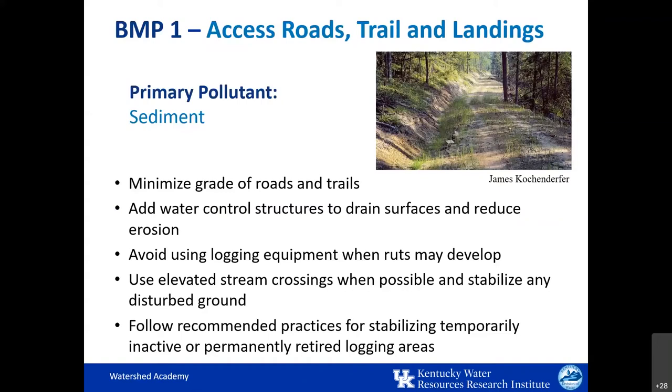Here are some of the most important principles of BMP1 for roads, trails, and landings. They should be built with minimal steepness or grade — the idea is to move small amounts of water over small distances to prevent greater erosion. Water control structures should be installed at appropriate intervals to prevent runoff from entering streams or channels. Skidders or other logging equipment should not be used when conditions are favorable for rut development, such as when it's really wet and muddy. Stream crossings should be used when possible to prevent direct impacts to streams. Recommended practices should also be followed for stabilizing temporarily inactive or permanently retired logging areas.